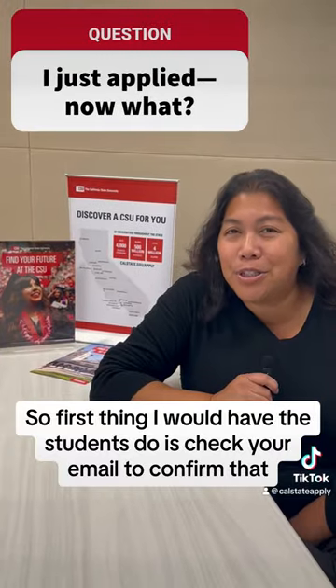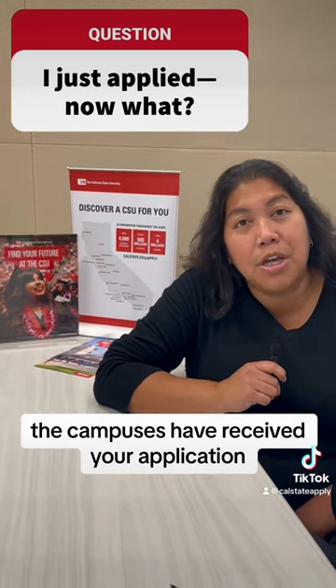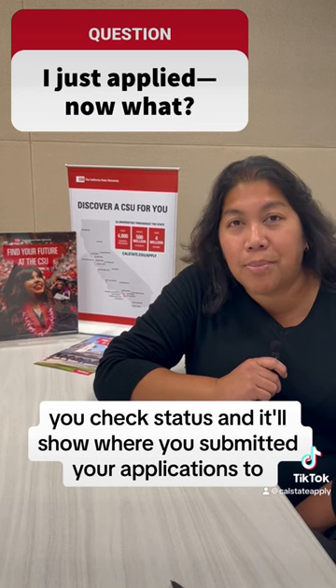The first thing students should do is check your email to confirm that the campuses have received your application. You can actually check that in Cal State Apply — you'll see where you check status and it'll show where you've submitted your applications.